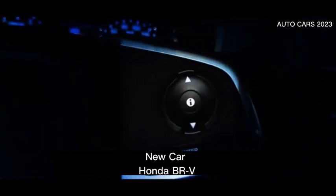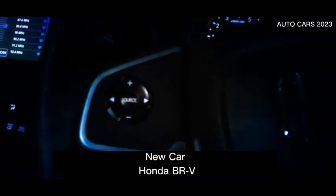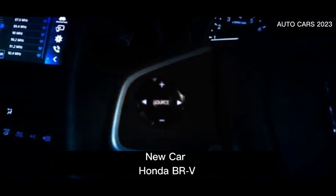What is no less interesting about the all-new Honda BR-V is the four-position voice command system. This system is used in premium class cars.